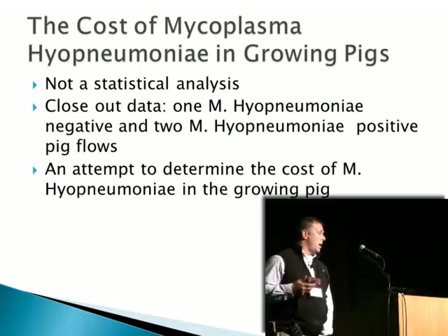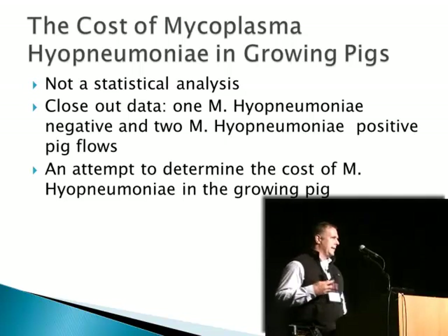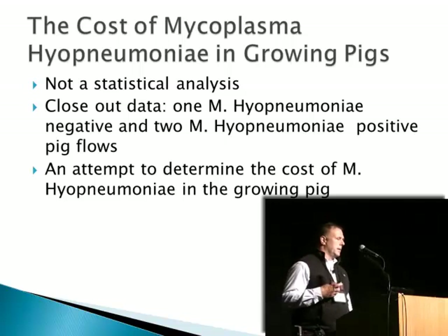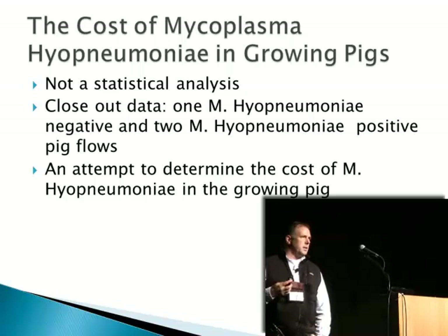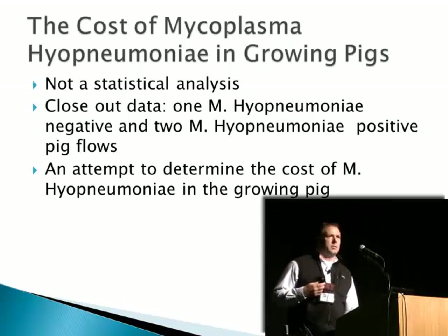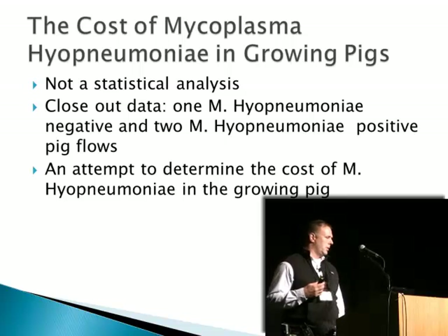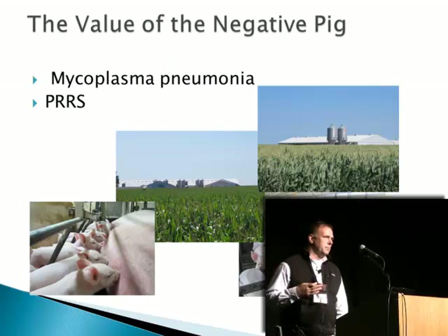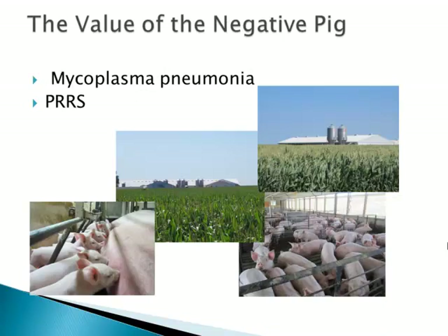To start out, just to note that this is by no means a statistical analysis — it is not intended to be such. It's a comparison of closeout data of one mycoplasma pneumonia negative flow and two mycoplasma pneumonia positive pig flows in our system over the course of about three and a half years. Each of these flows in this time frame would be several hundred thousand pigs and several dozen individual closeouts.